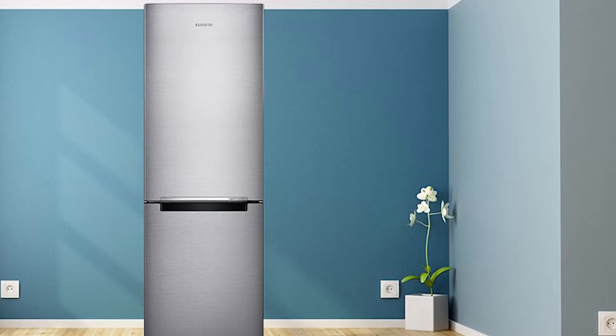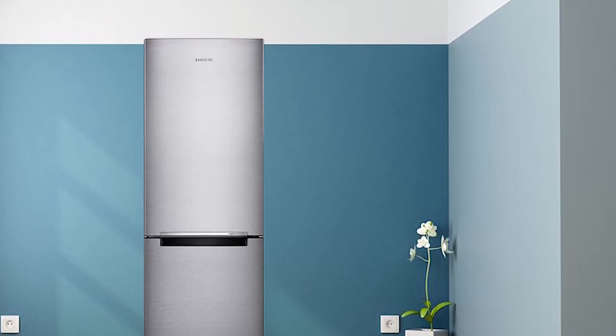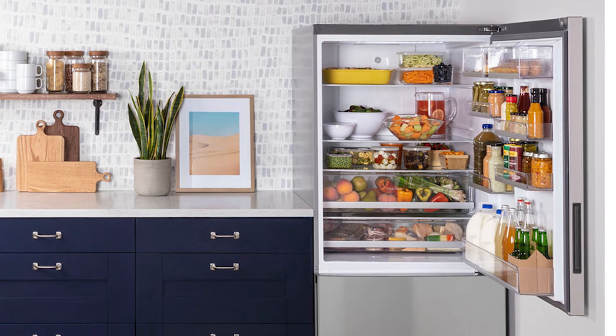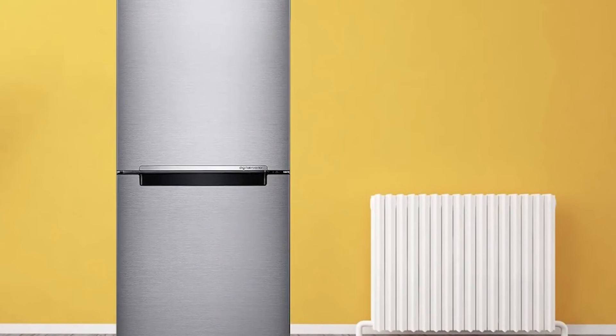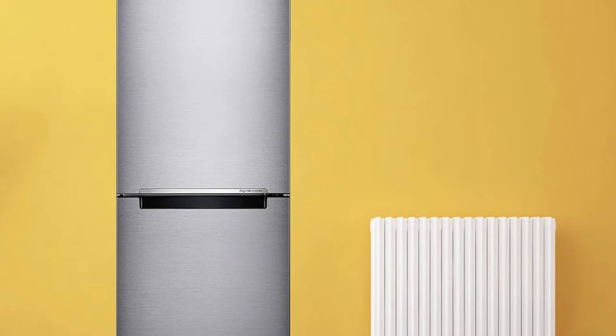The design doesn't just save space — it also enhances your kitchen aesthetics with its elegant look. Plus, the fingerprint-resistant finish ensures it remains spotless despite regular use. This refrigerator's sleek, slender design allows it to fit snugly into tight spots while ensuring maximum storage. The ease of cleaning and maintenance has earned it high praise from users, as this special finish wards off everyday stains, reducing cleaning time.